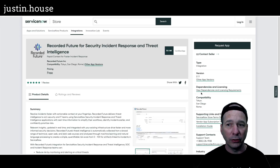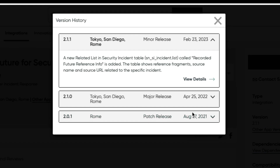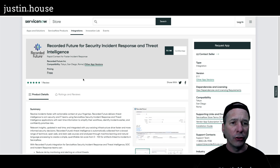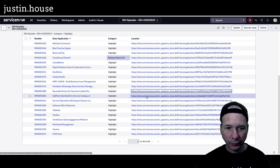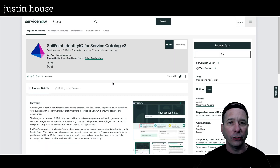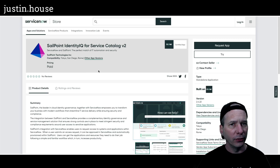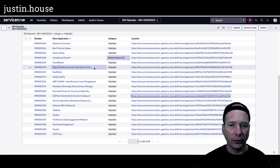Next is Recorded Future for Security Incident Response and Threat Intelligence — added a new related list into the security incident table called Recorded Future Reference Info, which shows reference fragments, source name, and source URL related to the specific incidents. That's what's new from Recorded Future. Next: SailPoint Identity IQ for Service Catalog V2 — new in version 2.4.22: separation of duty hard and soft checks, search engine performance and scalability improvements, and some stabilization and bug fixes. Nice example of some good release notes from the SailPoint Technologies team.